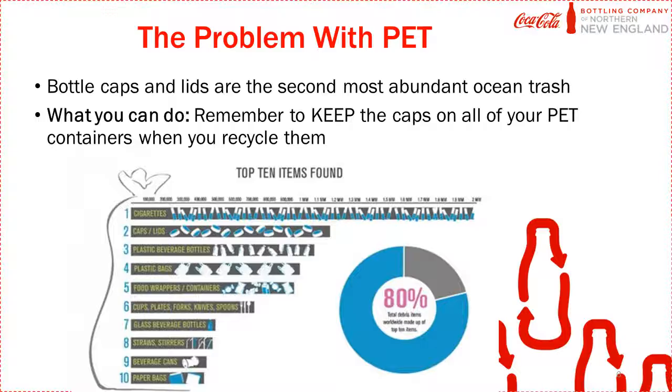One of the problems with PET plastic is that bottle caps and lids don't always get recycled. The only way you can recycle this material is to keep the caps and lids on any containers, because they are too small and will get lost in the recycling process if they are not on the bottles. Caps and lids are currently the second most abundant ocean trash, so don't forget to keep the cap on any water bottle or PET container when you recycle them.